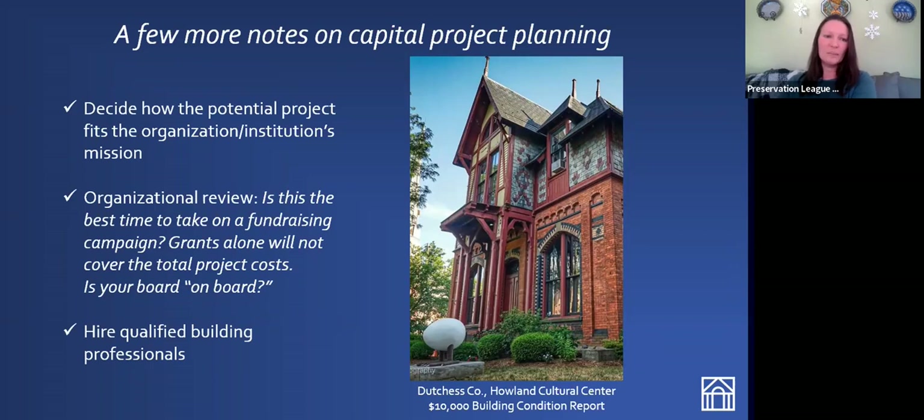Think about how the proposed project helps you meet your mission — it's important to articulate how your building and its rehabilitation helps your organization meet that mission. This is a good exercise not just for your Preserve New York grant application, but moving forward to other grant applications for future work. You'll also need it for your summary letter and for talking with potential funders. Make sure your entire organization is on board — we want to see that your board is truly prepared to tackle the task of fundraising for your capital campaign, because grants alone aren't going to cover the cost of any project.